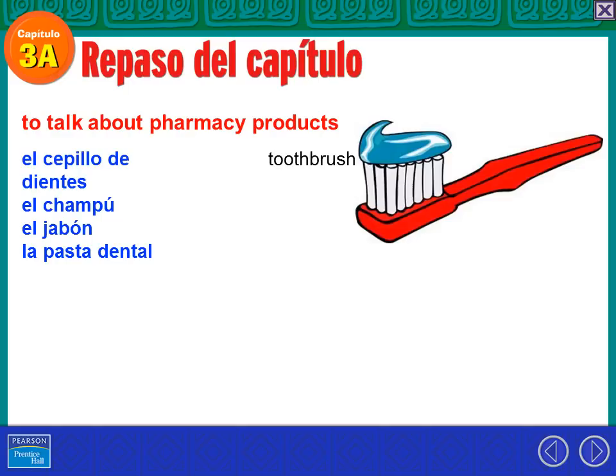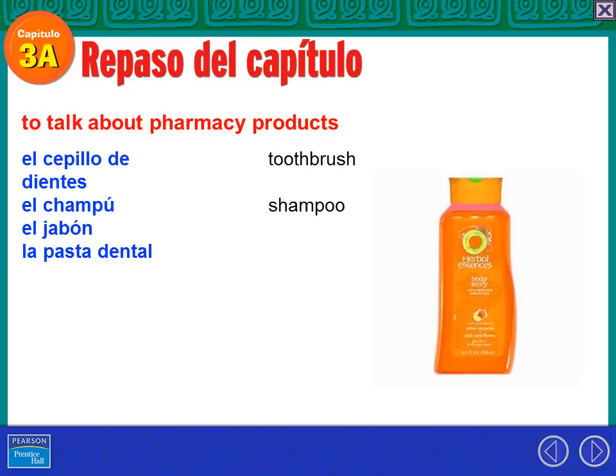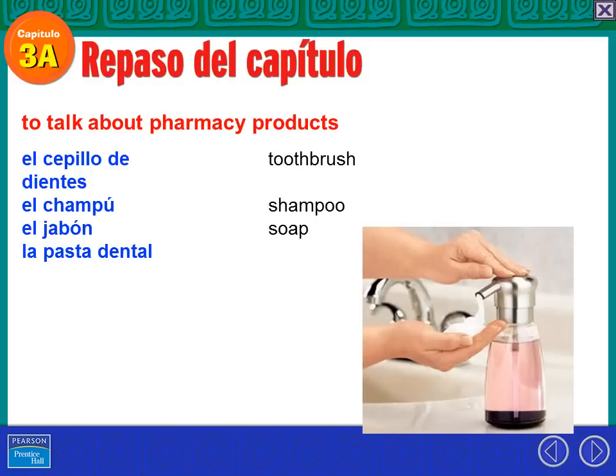El cepillo de dientes — now we've moved right into pharmacy products. That's a toothbrush. Uso un cepillo de dientes para cepillarme los dientes. Don't forget those reflexive verbs from last semester. El champú is shampoo. Yo uso el champú para lavar mi pelo — me lavo el pelo. El jabón — that is soap. And kids, sopa is not soap; sopa is soup. So be careful when you go to the farmacia.